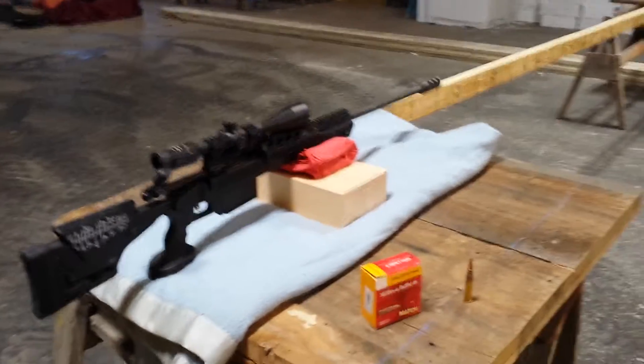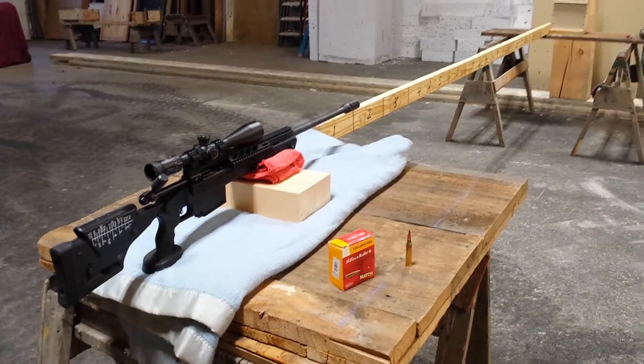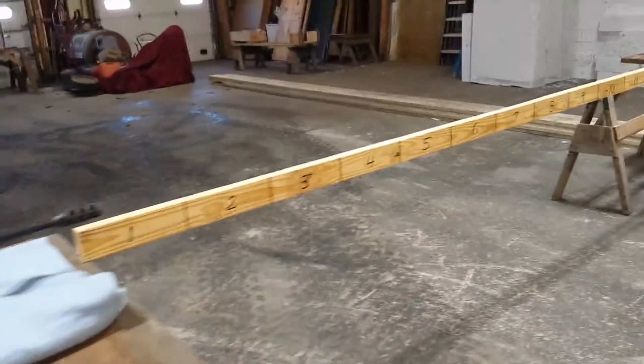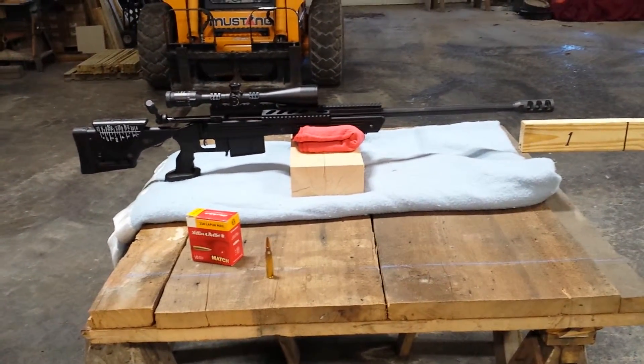Hello, this is Wes Kestremont of Genesis Wall Systems. It is the day before Thanksgiving 2015, and I'll be testing our new ballistic panel at a distance of 15 feet with a .338 Lapua Magnum and a 250 grain bullet.